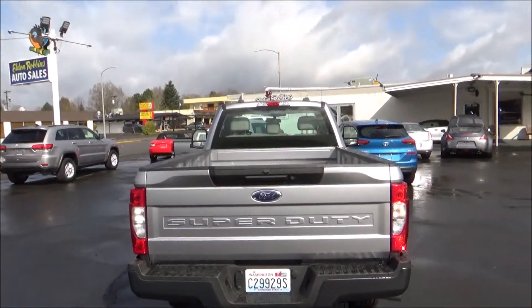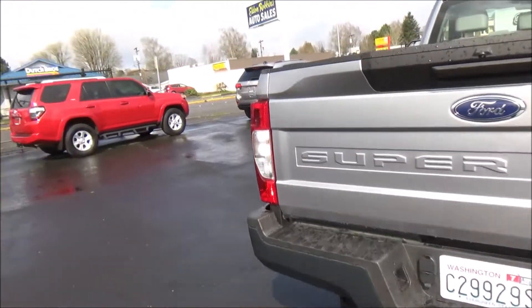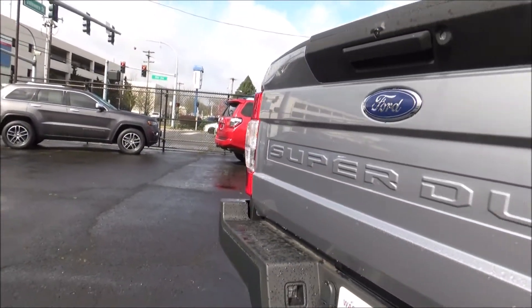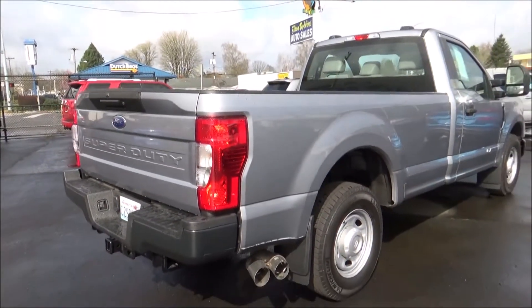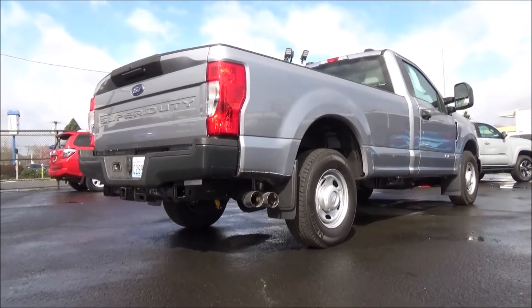Finally, for 2020, Ford introduced an F-600 Super Duty, giving buyers the ability to get a truck that is even more capable than the F-550 without having to go for the much larger, more semi-tractor-esque F-650. For 2022, the Super Duty is set to get another refresh which will give it even more updated tech and features.